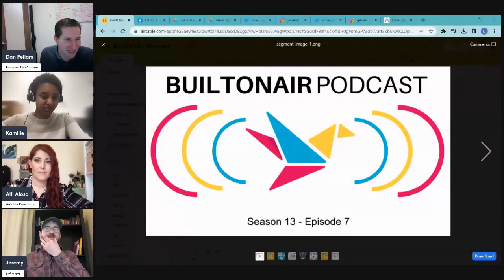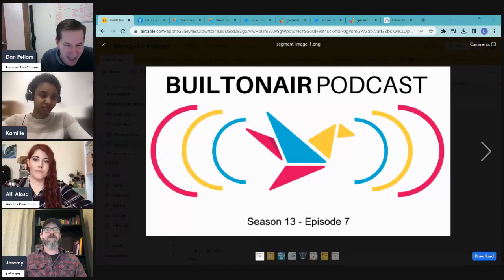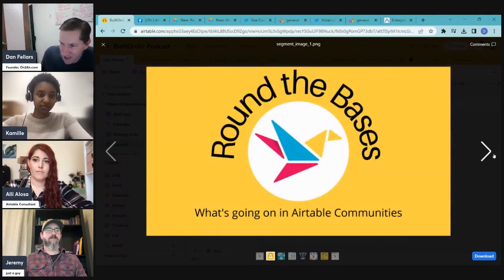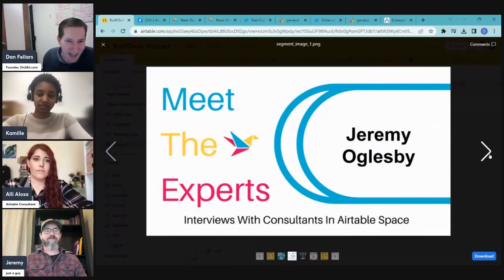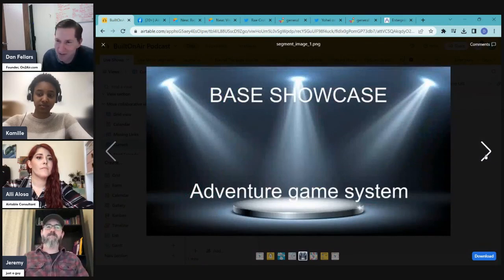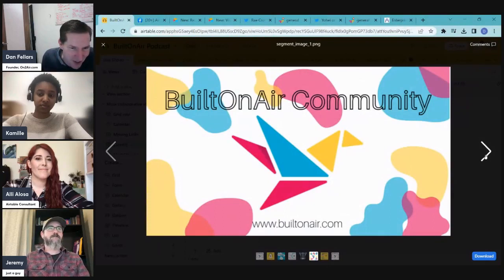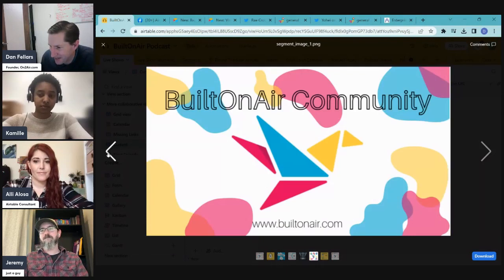Today's show is an hour-long podcast covering all things Airtable with four segments: Around the Bases to cover what's new in Airtable, a spotlight on OntoAir our primary sponsor, then we'll learn about Jeremy and his background, followed by a base showcase from Jeremy in the adventure gaming world, a community spotlight, and finally Ali will be showing some scripting on how to keep linked records sorted.